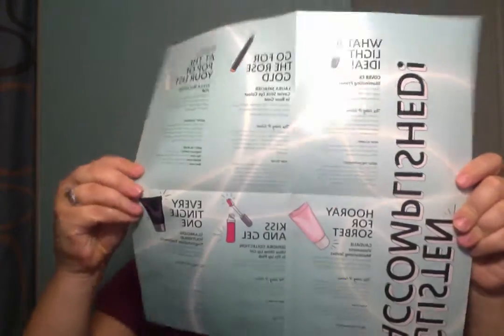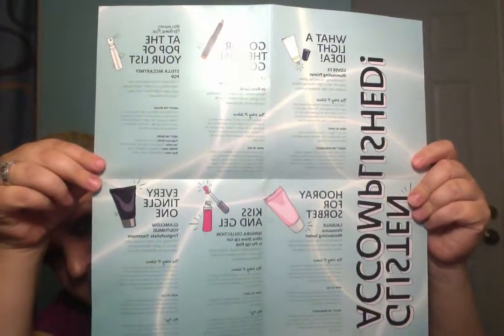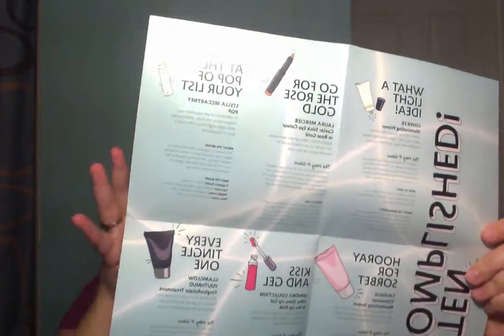This month is called Best in Glow. There's always a theme, and this is what it looks like when you open it up — it's going to tell you a little bit about all of these products. You always get this really cute little cottony canvas bag with a picture about the theme, and let's start digging in.